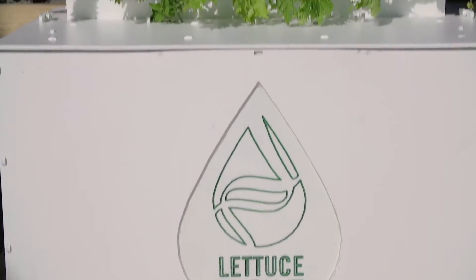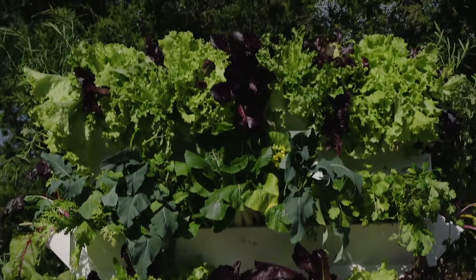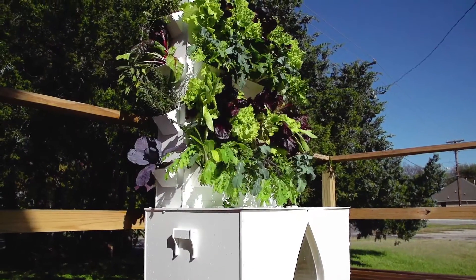Lettuce Evolve is the easiest, healthiest, and most affordable way to grow tons of fresh fruits, veggies, and herbs in any space. This is what the world has been waiting for.